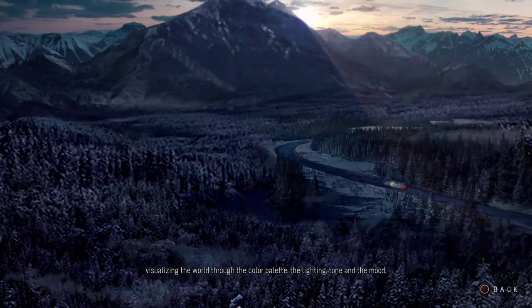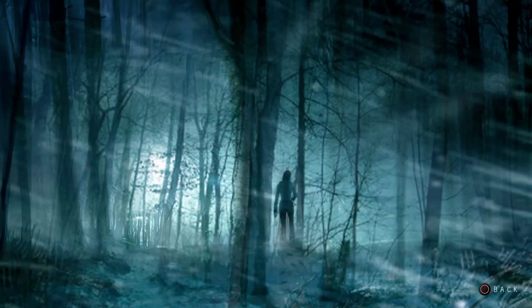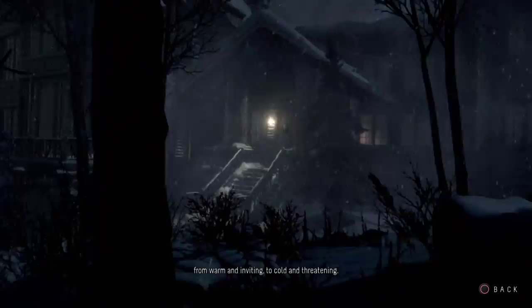We developed key locations such as the lodge, the cable car stations, the forests themselves, the wilderness. As you can see, the environment and atmosphere has changed quite a bit from warm and inviting to cold and threatening.